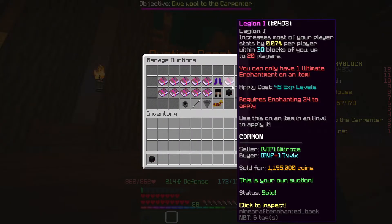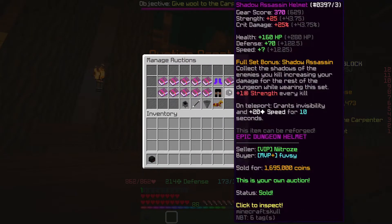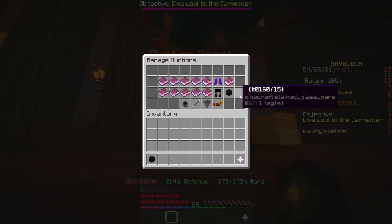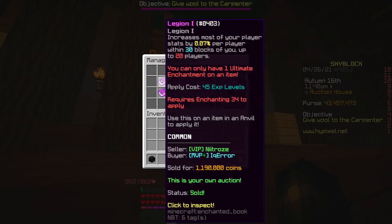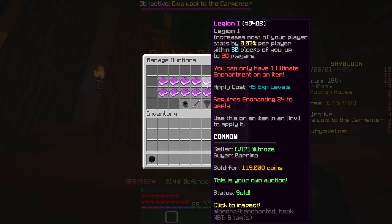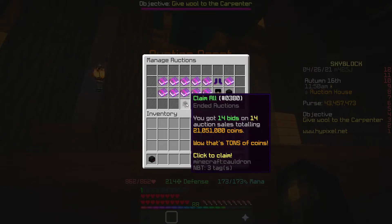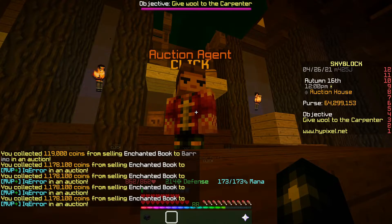I've reached the limit of bids I can have in my manage auctions section. All of the first few flips from the video have sold. The Legion book I accidentally sold for 119k is going to put a big dent in the profits, but we should make more anyway. I'm going to claim this 21ml and 51k, which will be added to our total.